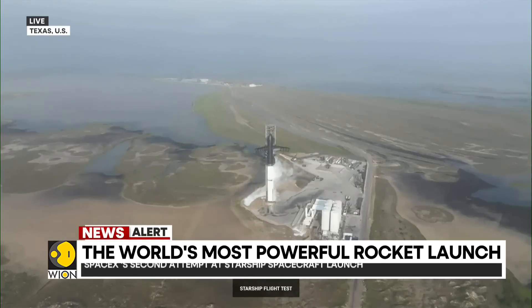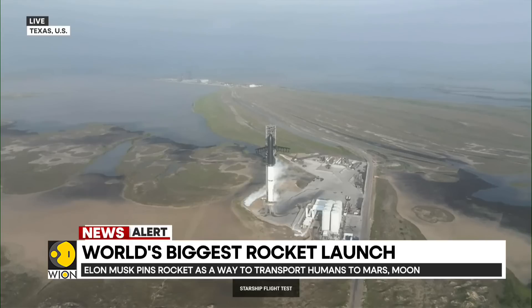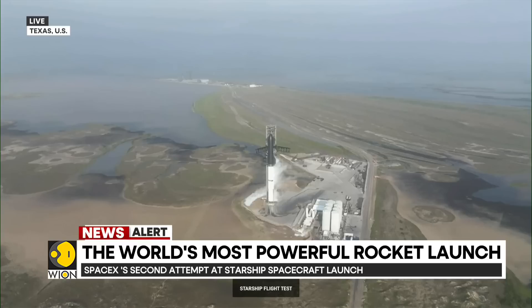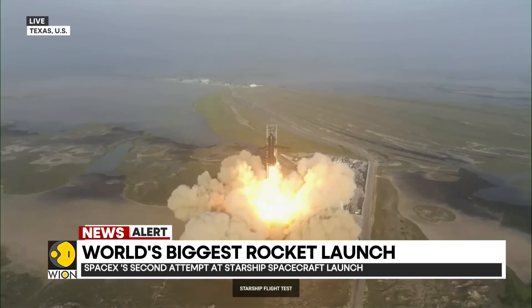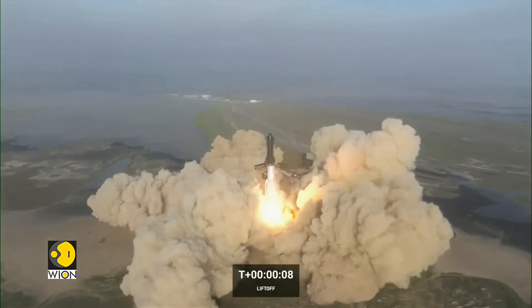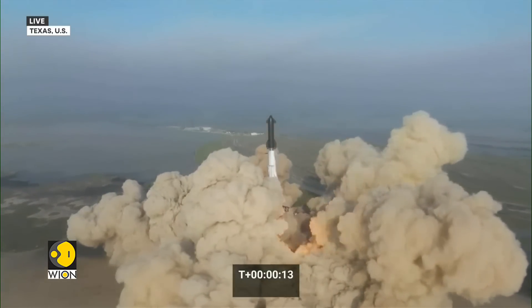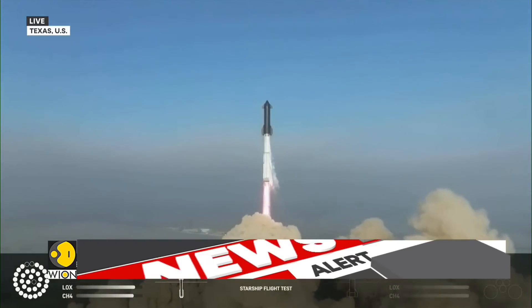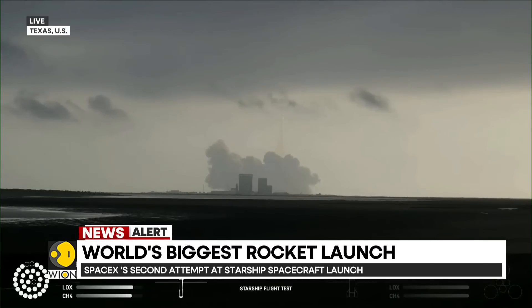Two out of fifteen seconds. Ten, nine, eight, seven, six, five, four, three. We are ready.